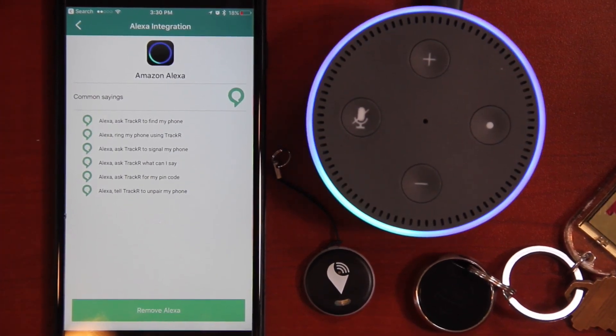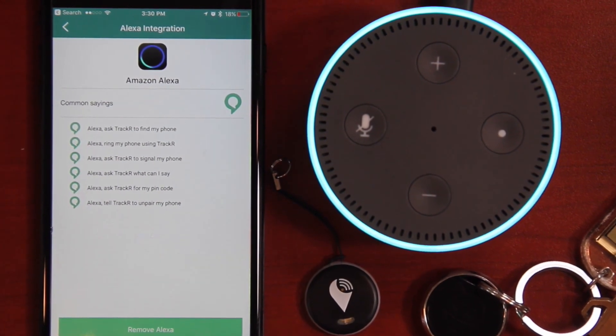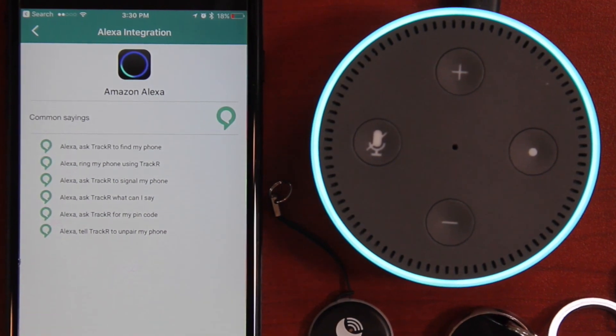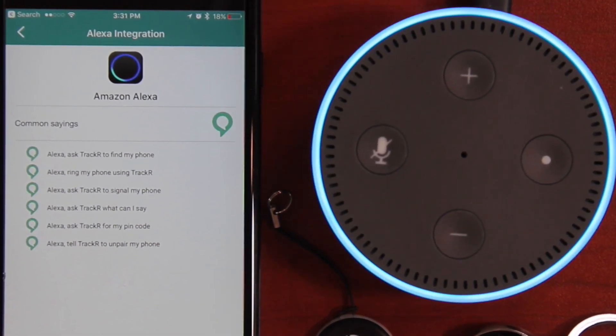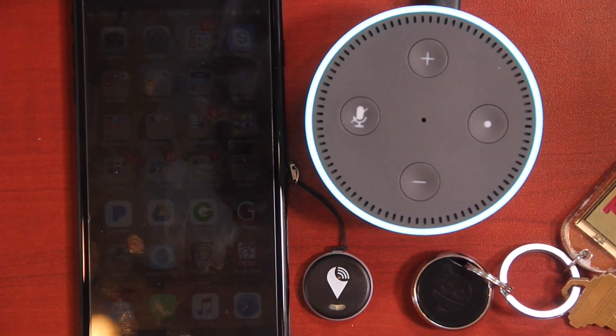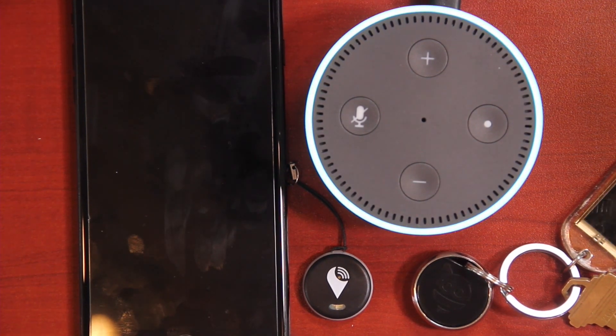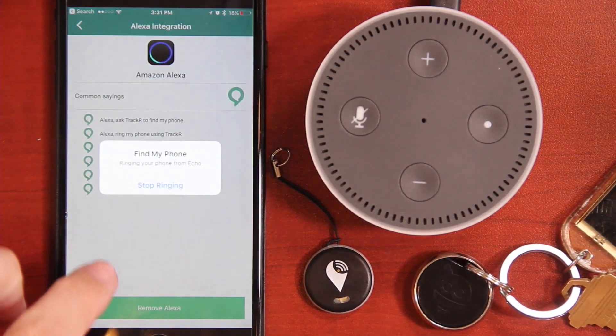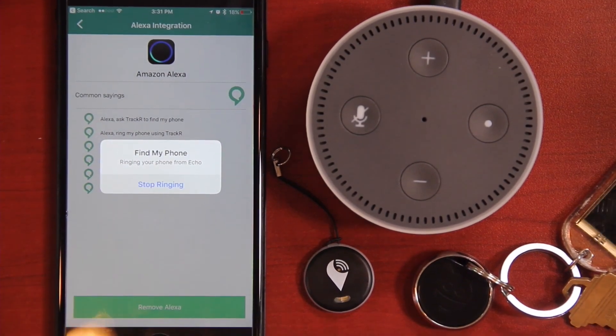Once paired, you can ask Alexa what you can say. Alexa, ask tracker what I can say. You can use the tracker skill to find your lost phone — for example, ask tracker to find my phone. So let's try: Alexa, ask tracker to find my phone. Your phone was last seen recently at or somewhere near Canary Kimpton Hotel, 31 West Canary Street, St. Bernard, California, 93101. Shall I ring it for you? Yes. I have asked your phone to start ringing. And you can see it shows up just fine.